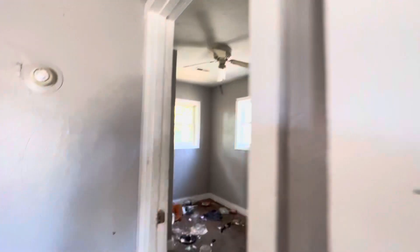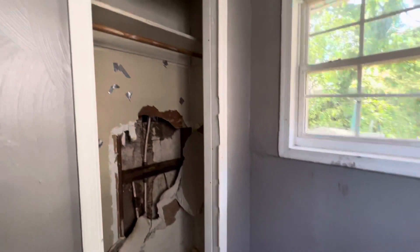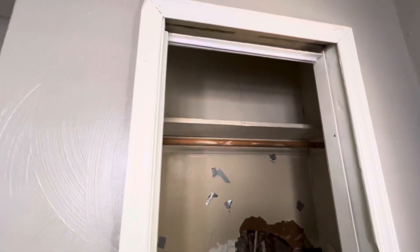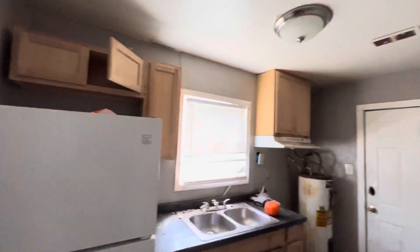This is bedroom number one right here — there's a small hole in the drywall on this side. And right here is bedroom number two. Hole in the drywall right here, hole in the drywall right there. And right here is our bathroom. This is where there's that hole in the drywall — they fixed the plumbing in it, so that's where they just haven't repaired the wall yet.